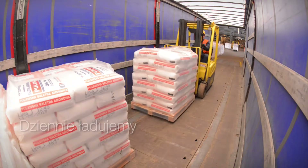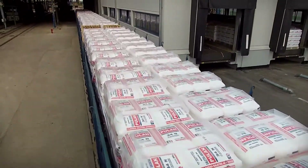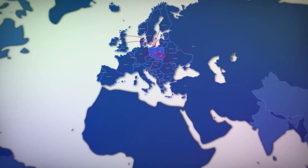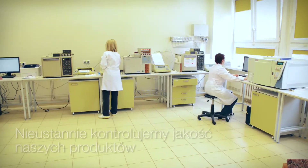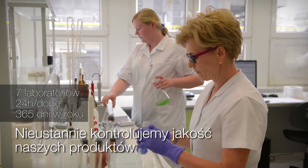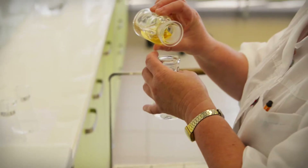Every day we load 250 lorries and 150 railway carriages, dispatched across the country, abroad, and to the ports. We are constantly monitoring the quality of our products using seven laboratories, 24 hours a day, 365 days a year.